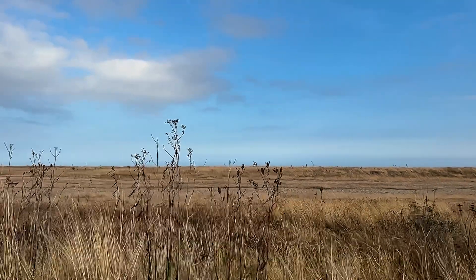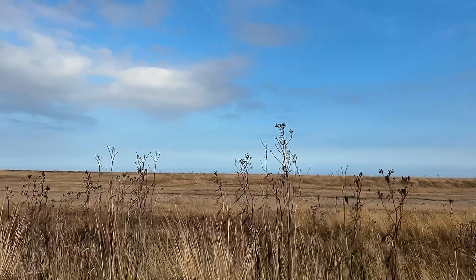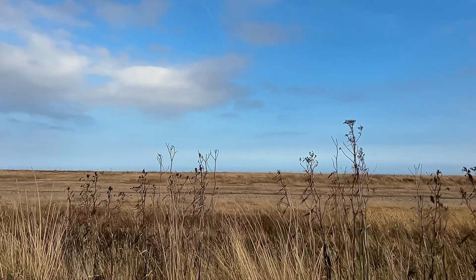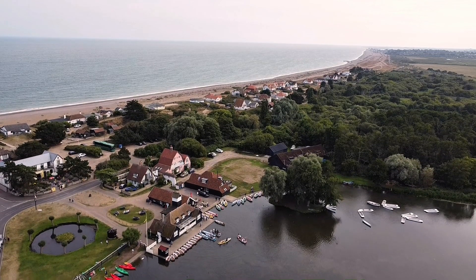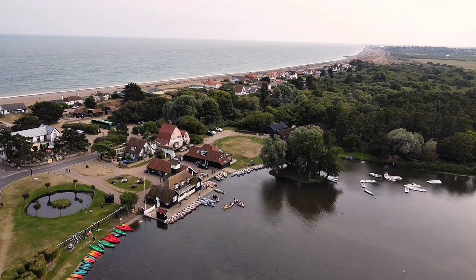Hello, it's Carl, and this video is all about Thorpe Ness. It's literally about five minutes north of Aldeburgh, but Thorpe Ness is a little less known. This is the road between Aldeburgh and Thorpe Ness, and this is Thorpe Ness itself. I took droning McDroneface with me.